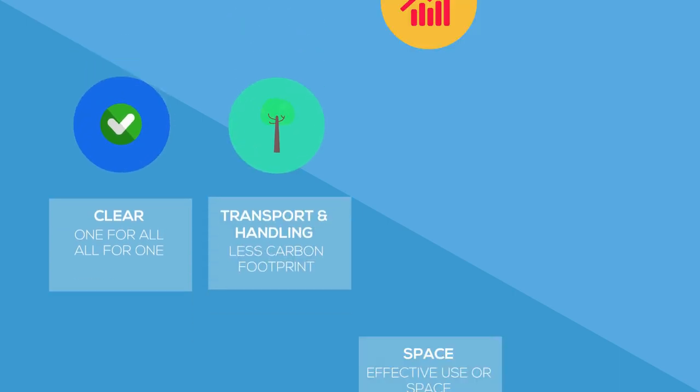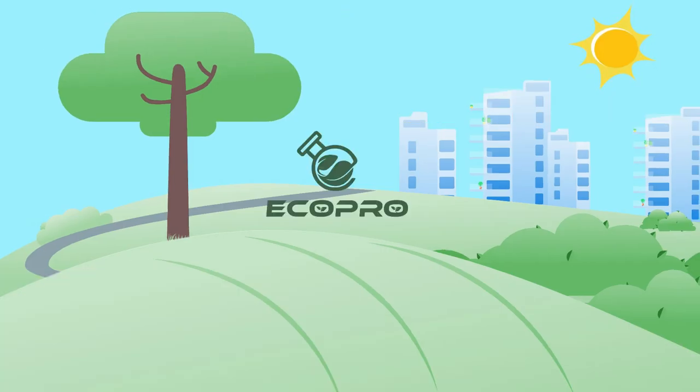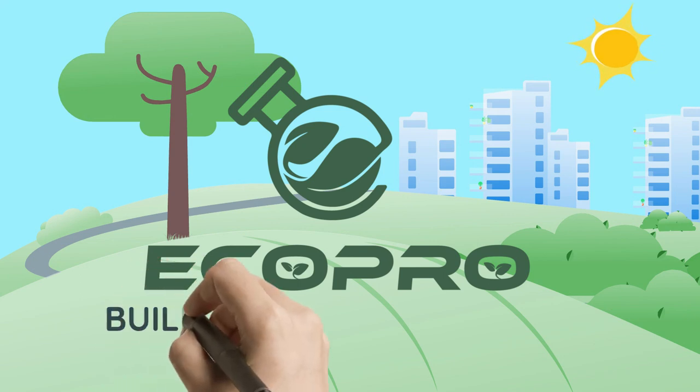In conclusion, Eco Pro Latex is excellent — whether it is saving cost, reducing space, being simple and easy to use, or being environmentally friendly. Thank you for watching. Please feel free to contact us for more information. Goodbye.